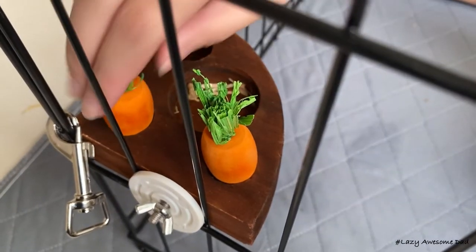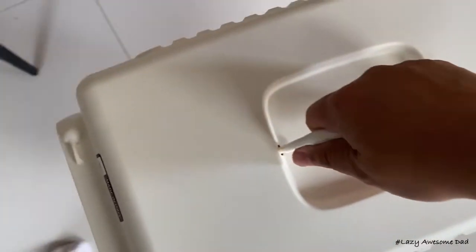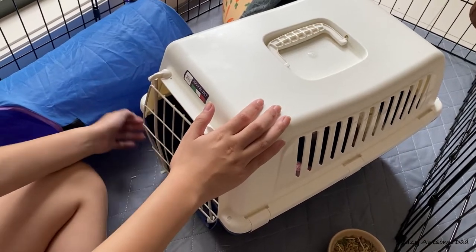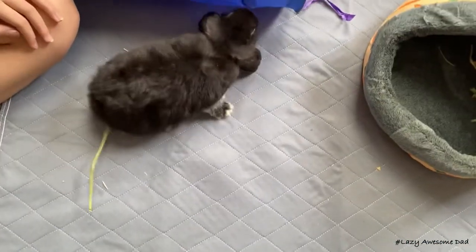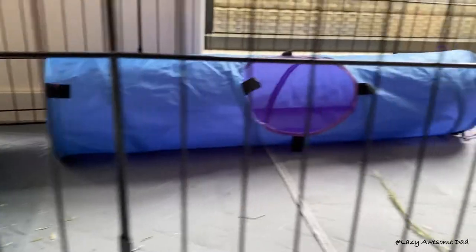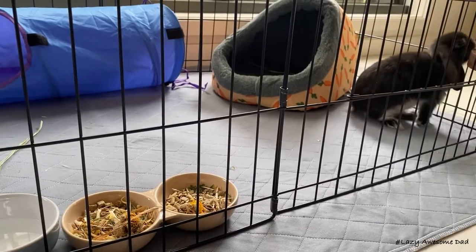Now we'll let Boba into his new home. Boba was a bit shy at first so I grabbed him out and let him play around in his cage. He liked the pellets a lot, and he found the treats and devoured all of them.